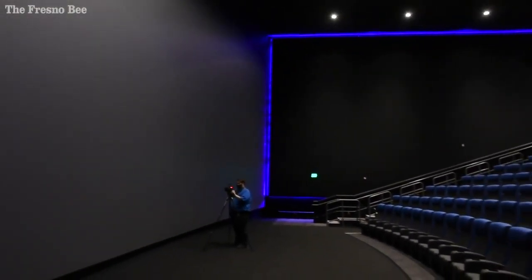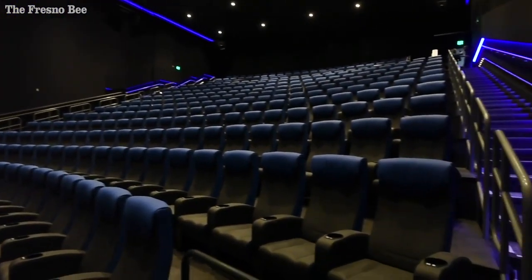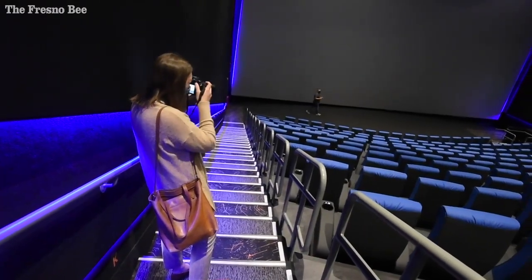There are new screens. The IMAX is actually now put into the Regal building — it was a separate building before. It's now inside, and the screen is so large in that theater. It's just amazing.